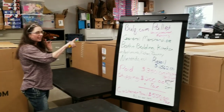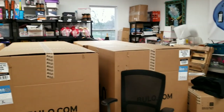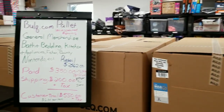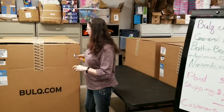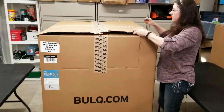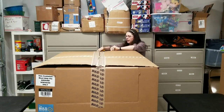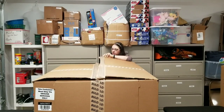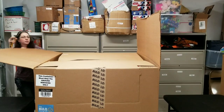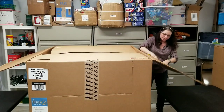I have tons of pallets to unload, so look for joyous pallet unboxings in the future. There are actually a few pallets with about 500 items each, but we're starting with this 90-item one. I also have a video going out that shows them loading these exact pallets onto my rented box truck — if you haven't seen that one, check it out. I'll try to tag it at the end of this video.